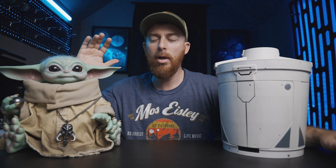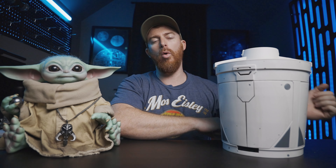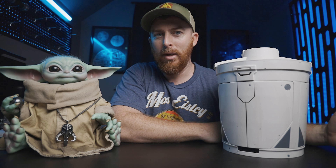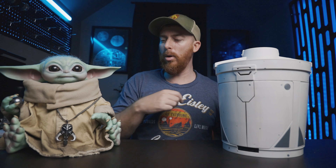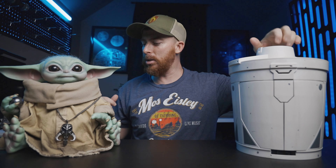Last year, Hot Toys released their Life-Size Child, which is awesome, and I have the Sideshow Life-Size Child statue as well. To add to the Mandalorian lore, a Camtono I think was a pretty fitting addition — I'm pretty excited for this. Grogu's pretty happy about it too; he's got his shifter knob.